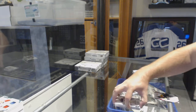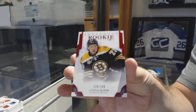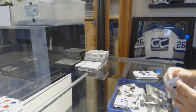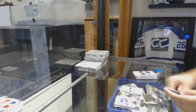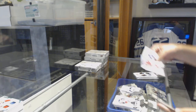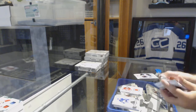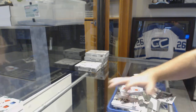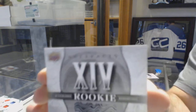We've got a $3.99 red rookie for the Boston Bruins, Charlie McAvoy. Winnipeg Jets, Jack Roslovic. And the Devils, Kyle Okposo Crowes, an Artifacts jersey. Autograph Rookie Redemption, card number 14.